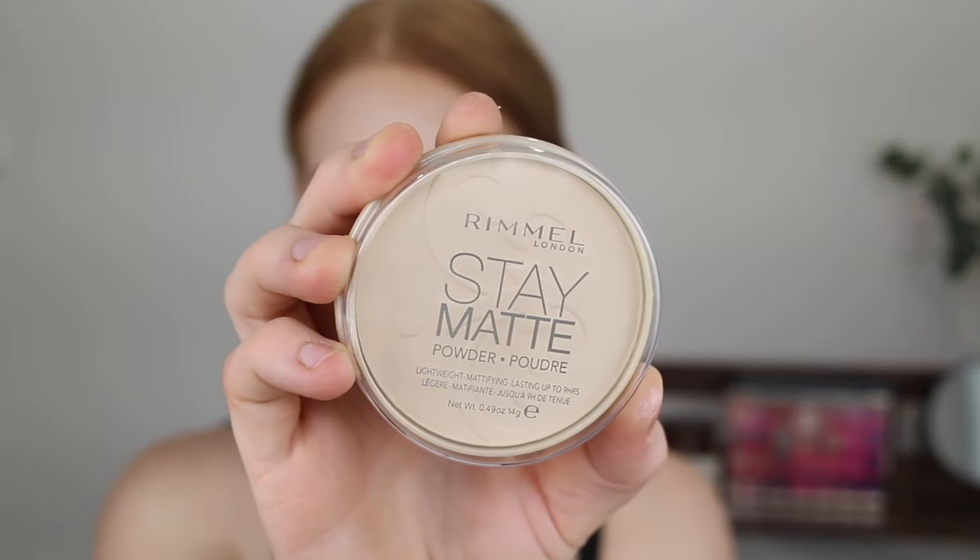The next product is one that I have been using for years and it is just an absolute staple in my collection — that is the Rimmel Stay Matte Pressed Powder in shade 001 Transparent. When I first got into makeup this was one of the only powders fair enough for my skin tone. It only comes in two or three shades, but it's a beautiful powder that sets your makeup in place all day. It adds a little coverage but not too much, doesn't feel heavy on the skin, and it's affordable.